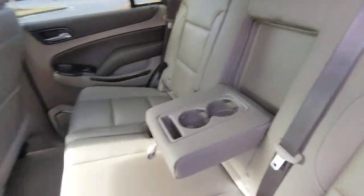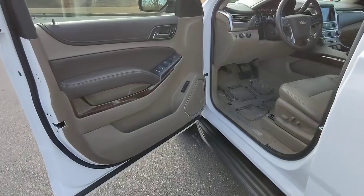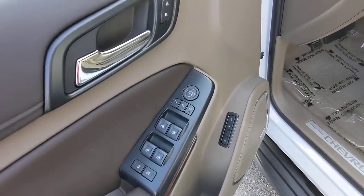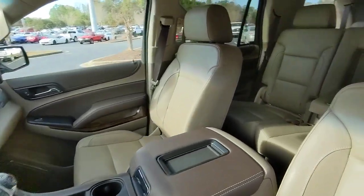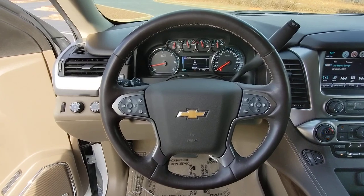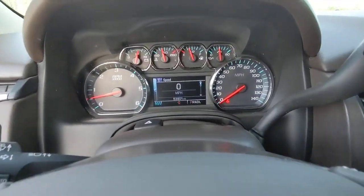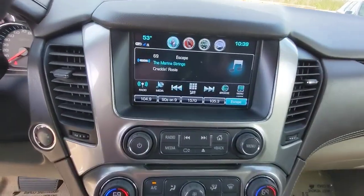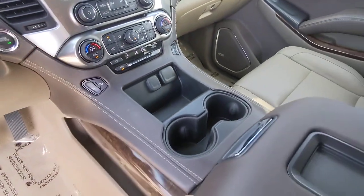Treat yourself to a road test. I'll see you next time.